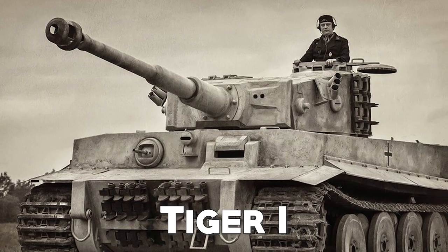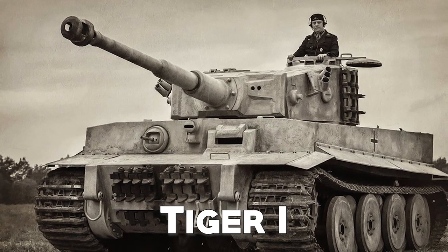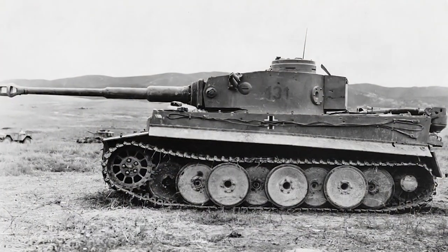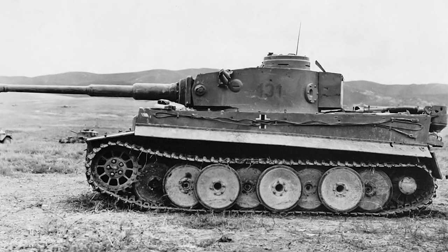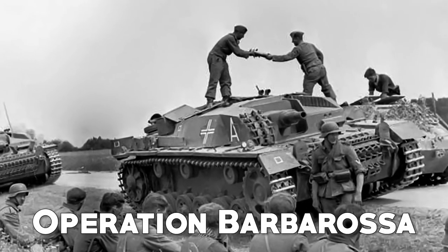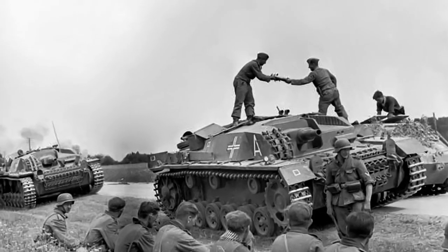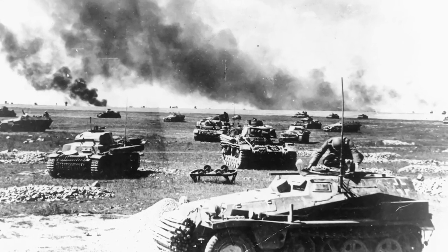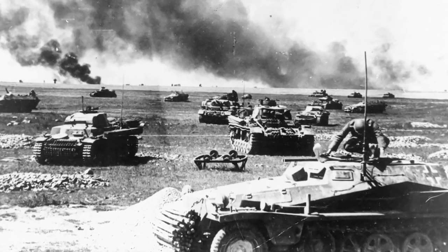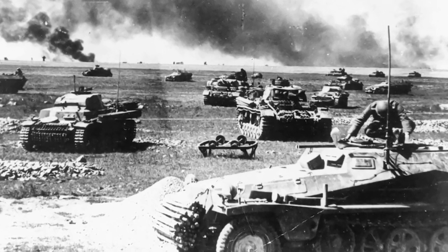It wasn't until 1944 that the Panther received improved versions and became a source of fear in battle, considered by many scholars to be the best German tank of the war. The Tiger Ausf. H1, better known as the Tiger I, was one of the most feared heavy tanks of World War II, with a powerful 88mm cannon and weighing more than 50 tons. The Germans realized the need for a heavy tank early in the war during Operation Barbarossa in 1941, when their tanks encountered the heavy KV-1, which easily blocked their advance. In 1942, the Tiger I was born as a response.